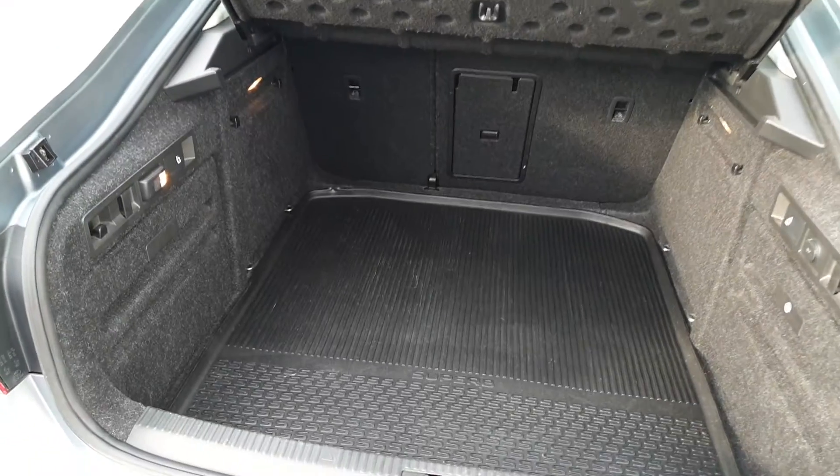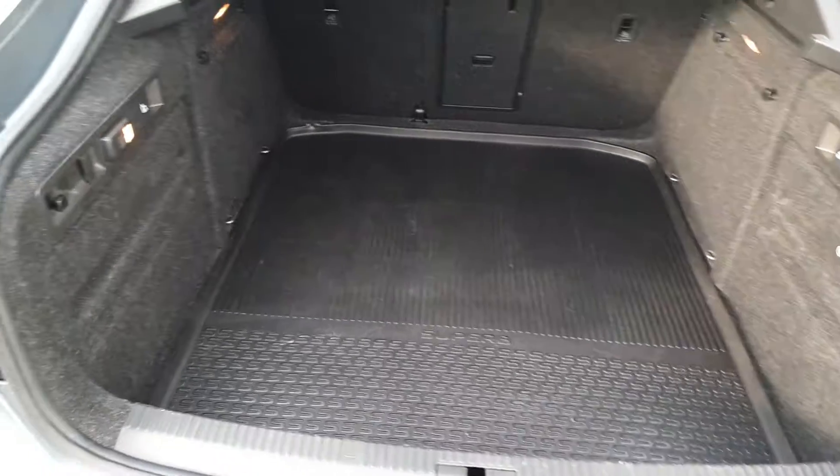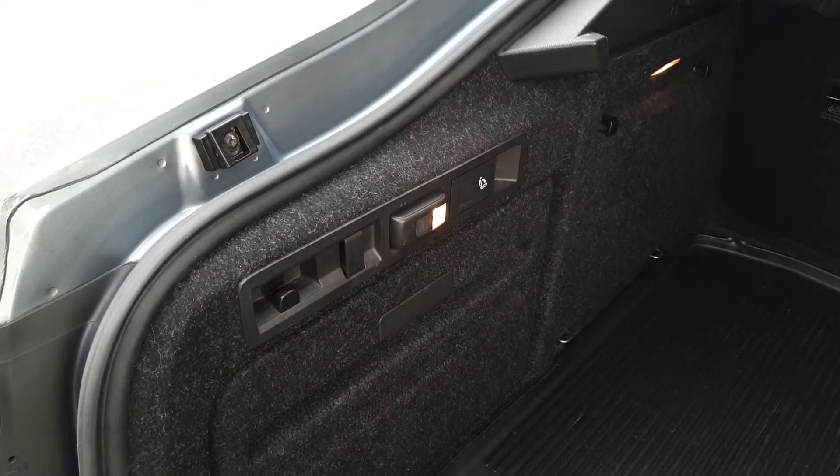The boot in the Superb is the biggest in its class. You have a full-size spare wheel underneath the boot floor, a removable rubber boot mat, and shopping bag hooks.